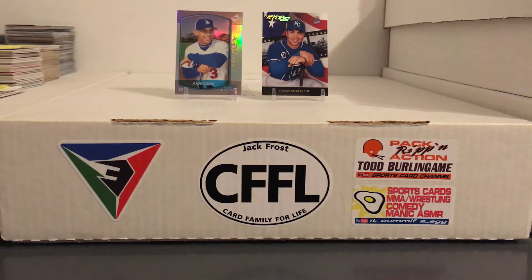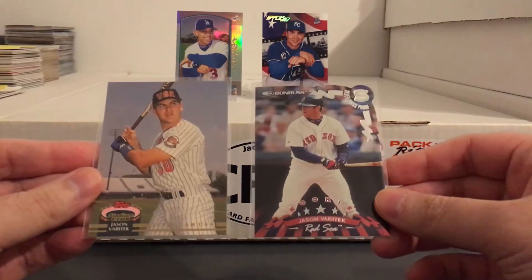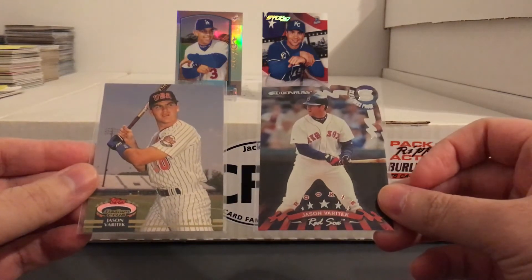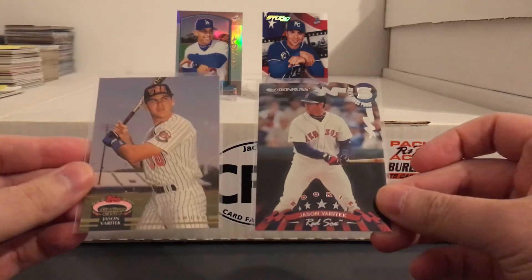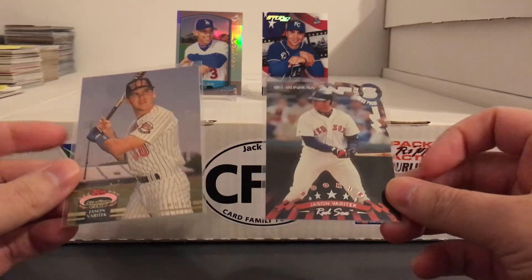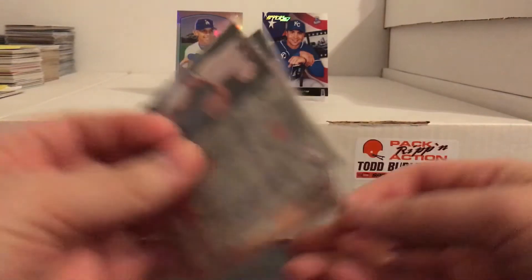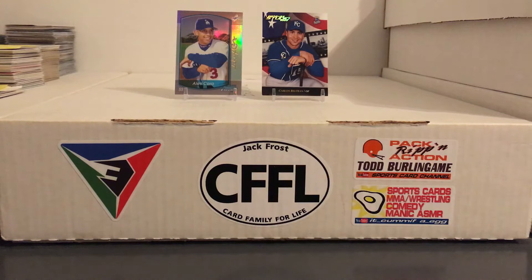Then picked up these Jason Varitek cards. It's kind of weird — you don't really see a lot of people picking up his cards. For some reason he doesn't get a lot of hobby love from the Red Sox guys. Obviously seeing him all those years playing against the Yankees, I got some respect for him. Really solid player, switch hitter, good leader on the field. It's just kind of weird how he doesn't get a whole lot of hobby love.